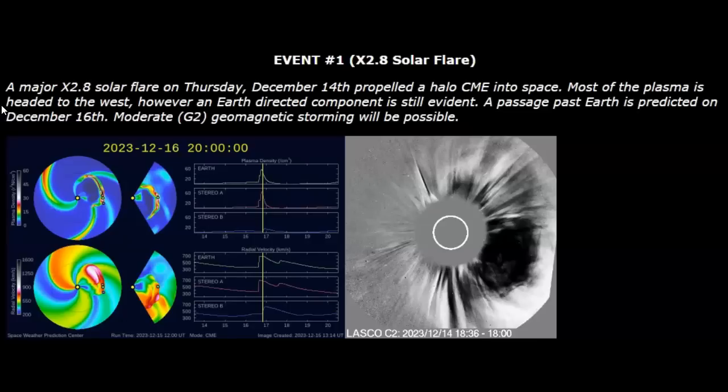Even a glancing blow from an X2.8 solar flare can have some impact. When you look at the new model on this, you'll see what I'm talking about. The solar wind speed is going to jump and the plasma density is going to be very strong. Let's take a look at that.